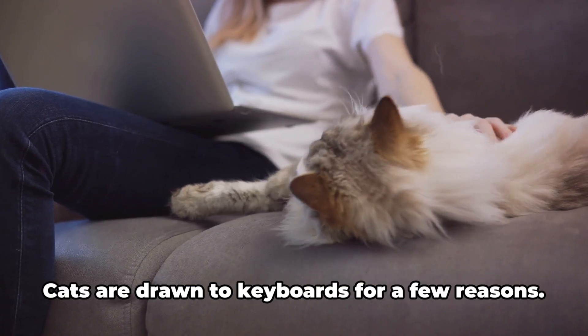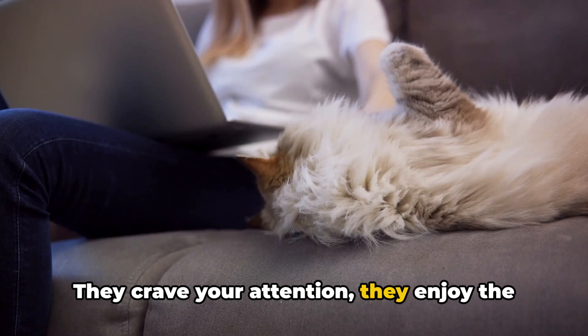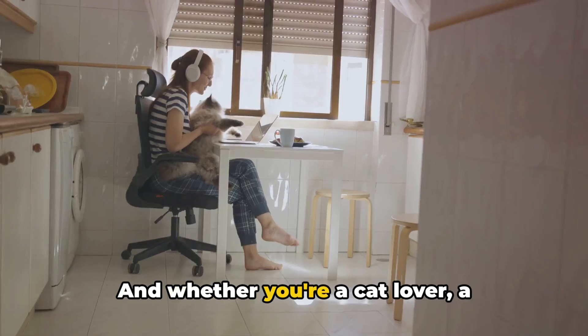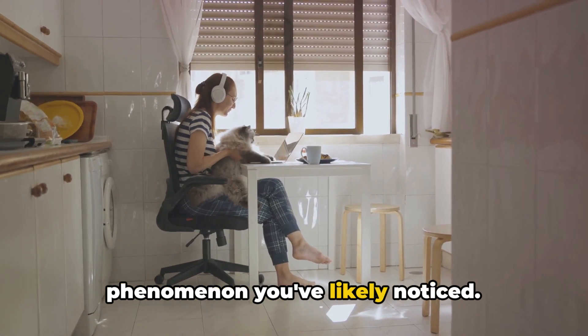Let's do a quick recap. Cats are drawn to keyboards for a few reasons: they crave your attention, they enjoy the warmth, and they're naturally curious creatures. And whether you're a cat lover, a keyboard enthusiast, or both, it's a phenomenon you've likely noticed.